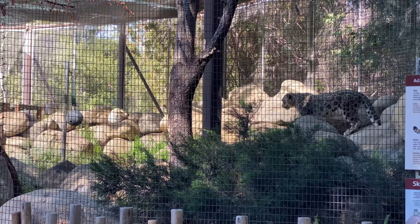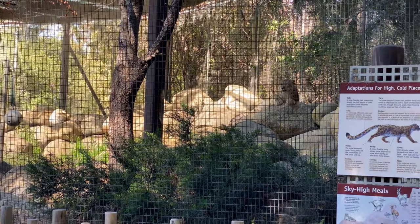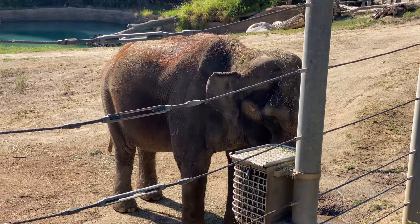Another one of my favorites: the Snow Leopard. This is an Indian Elephant.